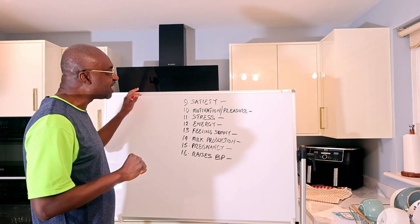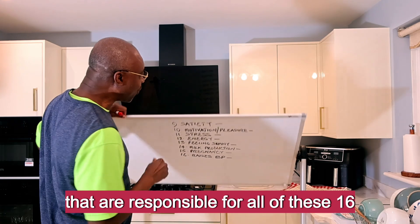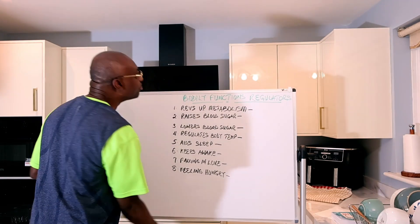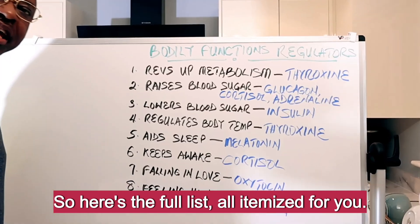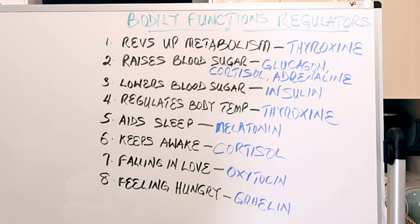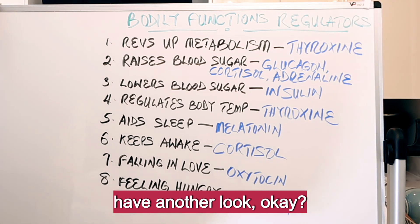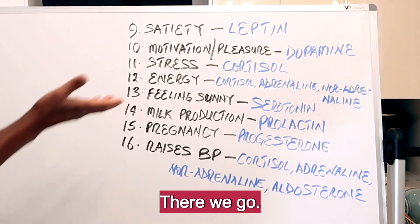So those are the master controllers responsible for all 16 bodily functions. Like I said, I'm going to list them out for you — here's the full list, all itemized. Page one — remember you can always pause the video to have another look — and then let's move on to page two.